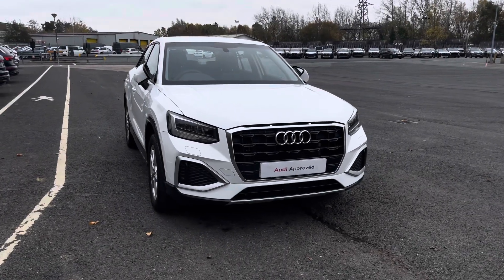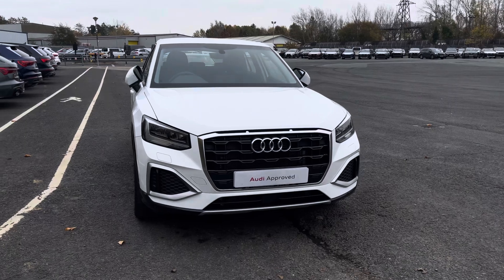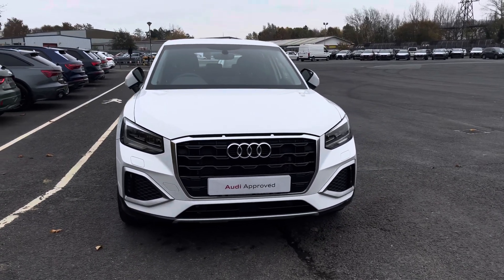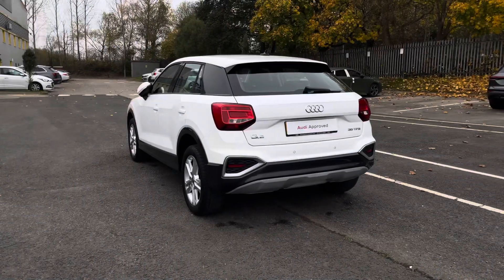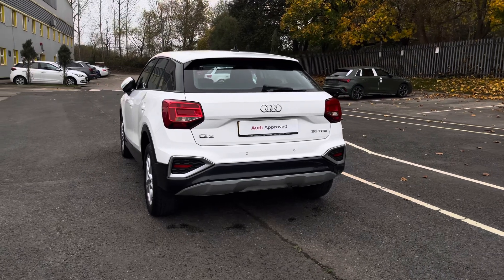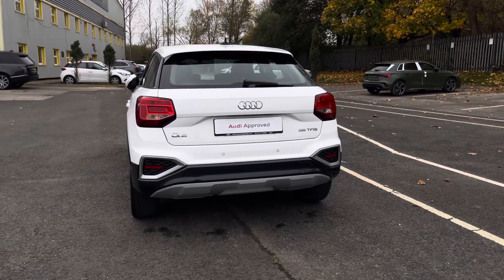Hello, my name is Taya and welcome to Preston Audi. Today I'll be talking about this approved used Audi Q2 Sport S-Tronic, finished in the modern Arcona white solid paintwork. This 2023 model comes with a TFSI engine and automatic transmission, ideal for those wanting to cover extra miles.